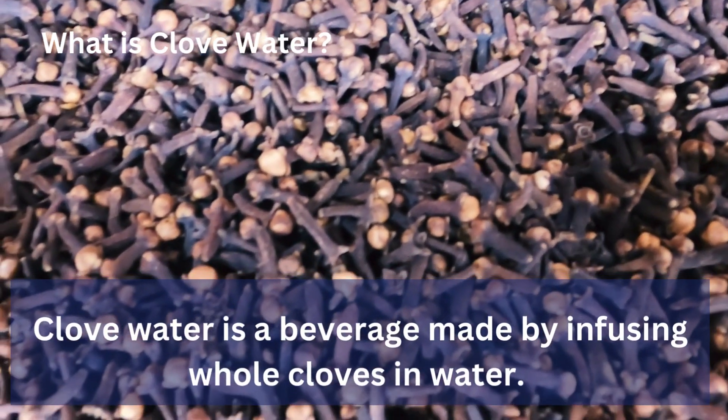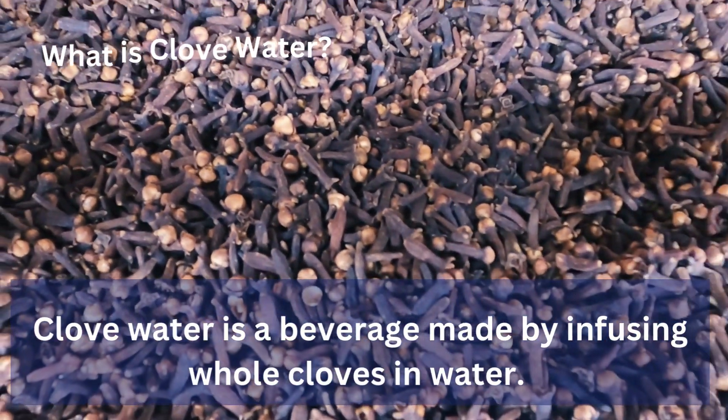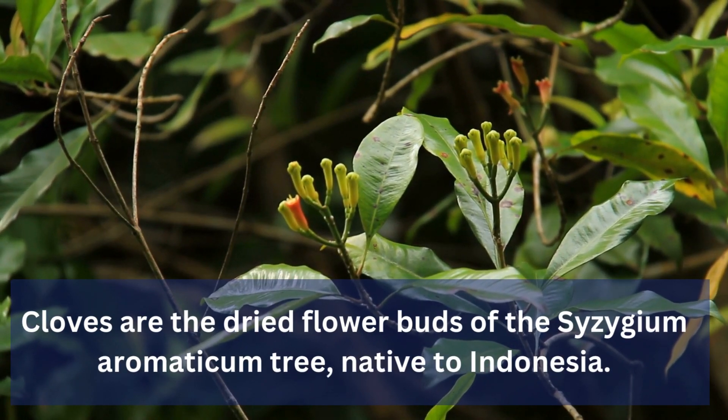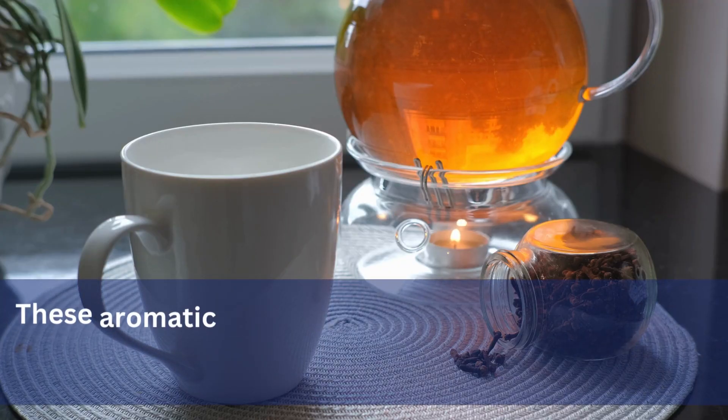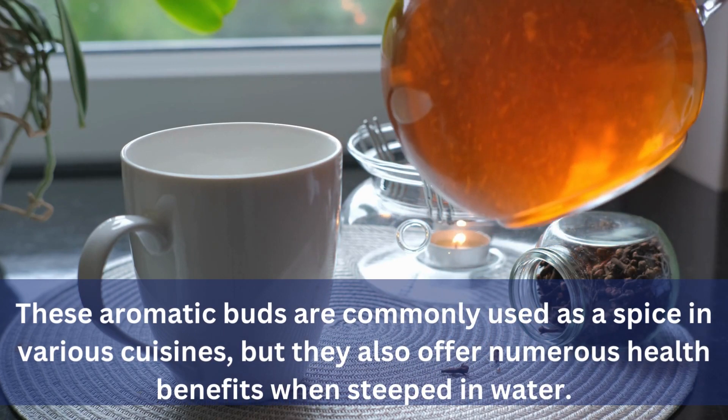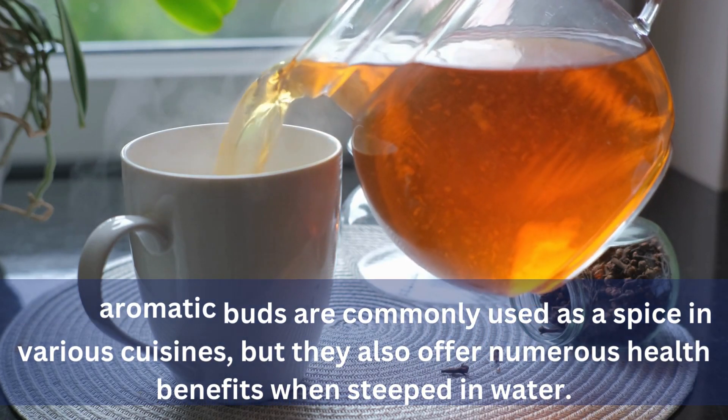What is clove water? Clove water is a beverage made by infusing whole cloves in water. Cloves are the dried flower buds of the Syzygium aromaticum tree, native to Indonesia. These aromatic buds are commonly used as a spice in various cuisines, but they also offer numerous health benefits when steeped in water.